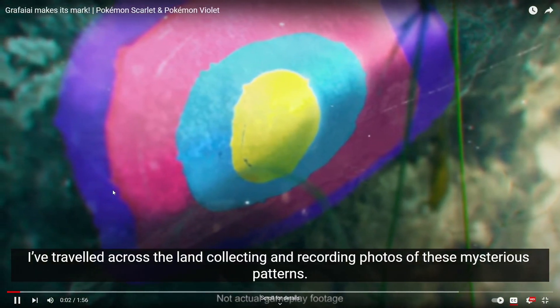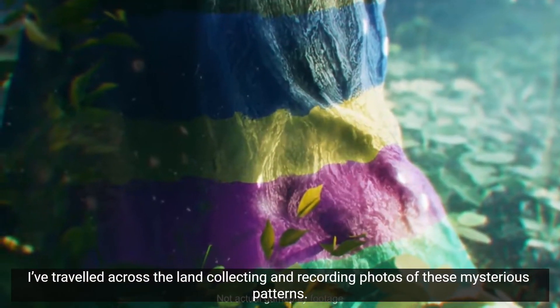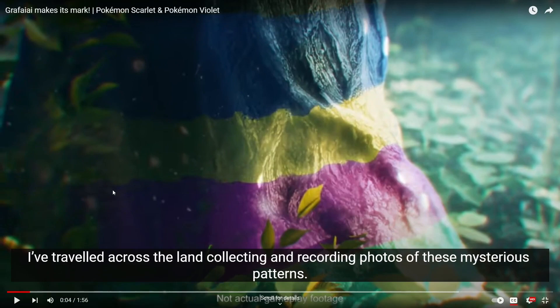Hi everybody, welcome back to my channel! Pokémon Scarlet and Violet just released another trailer for their new Pokémon, Grafaiai. They released two promotional videos for it, and I'm so excited to see this — this one looks to be more like the story-based trailer.